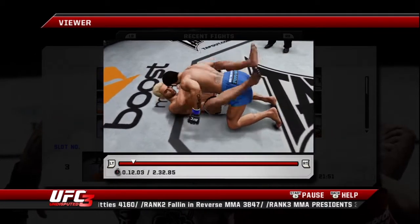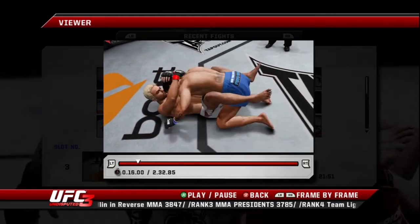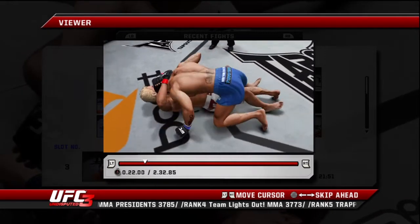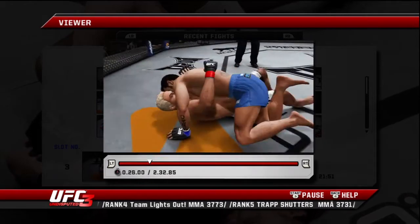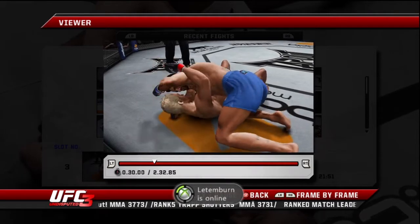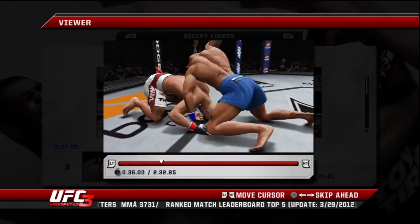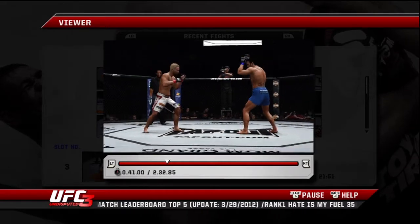He takes him down again. Nice right hand. He passes to half. Side control. He tried to escape. Controlling it. Big hammer fists. This is nasty. The crowd is in favor of Josh Kosciuk.